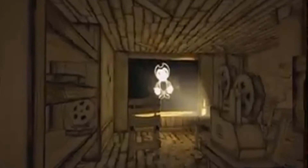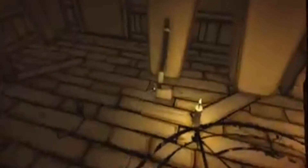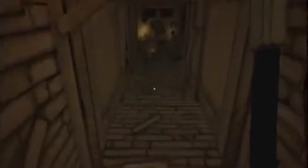Llegando al estudio, Henry encuentra el lugar totalmente abandonado, descubriendo una gigantesca y misteriosa máquina de tinta, deduciendo que eso era lo que Joey quería mostrarle. Durante sus intentos por encenderla, un horrorizado Henry encuentra el cadáver mutilado de Boris, un lobo de dibujos animados y uno de los personajes del estudio.